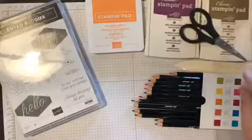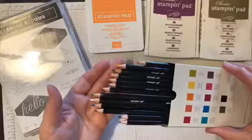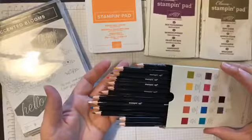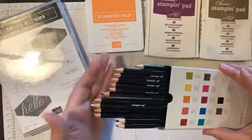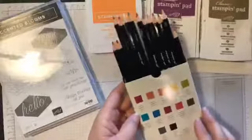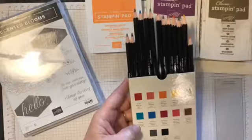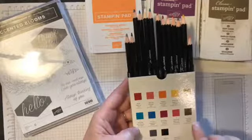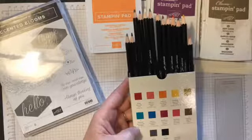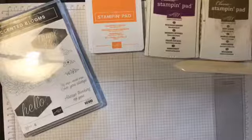Here are our watercolor pencils. You guys may have heard they are adding a whole other color pack to these. The current pack has Real Red, Calypso Coral, Pumpkin Pie, Daffodil Delight, Old Olive, Bermuda Bay, Pacific Point, Rich Razzleberry, Melon Mambo, Early Espresso, Basic Gray, Basic Black, and Whisper White.